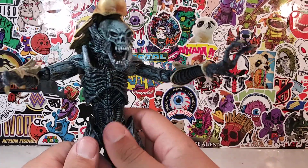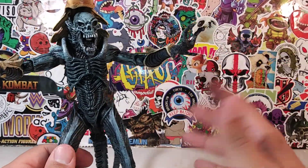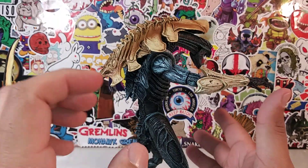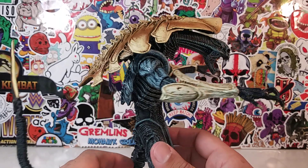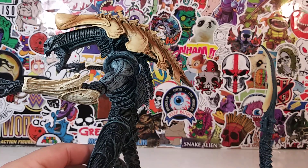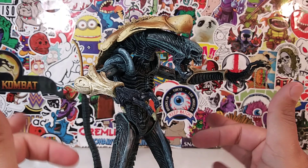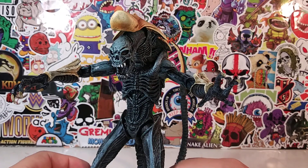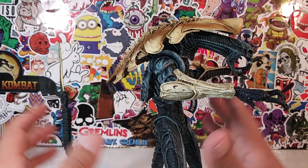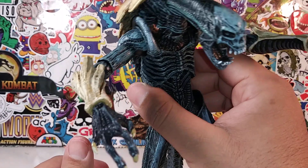When you hold him in your hand you can just feel the power. He's from the Alien vs. Predator video game and NECA did an amazing job with this figure. A lot of people sleep on the video game Predator and Alien figures, but I think it's one of their best lineups. That's why he stands at number 9 — he'd be higher, but there are cooler figures to come.